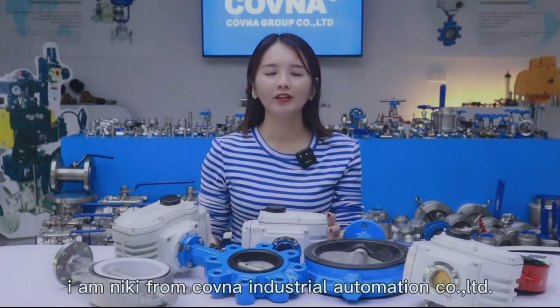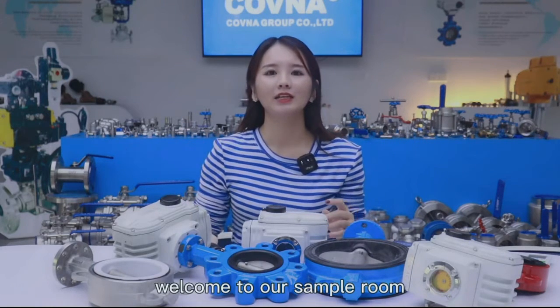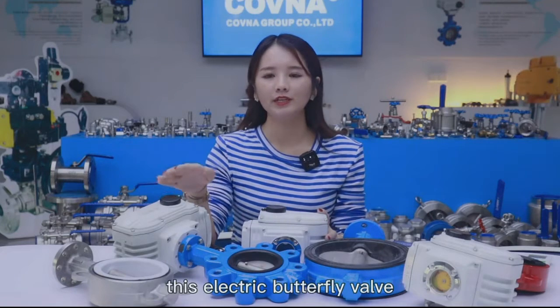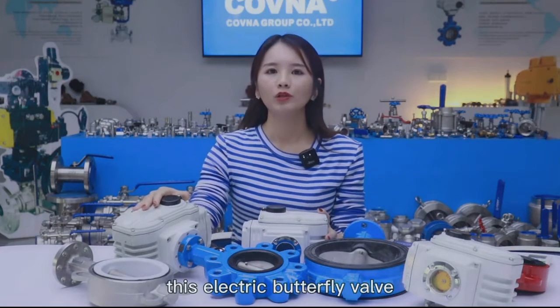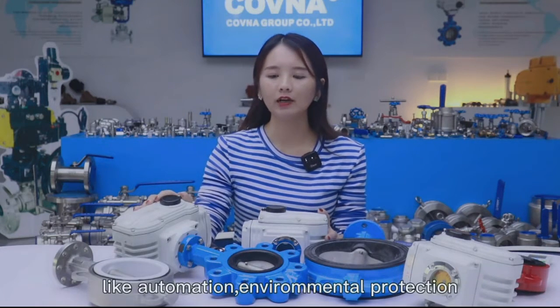Hello dear friends, I'm Nikki from Kavana Industrial Automation Co. Limited. Welcome to our showroom. Today I will introduce our hot-selling products — these electric butterfly valves, which are widely used in many industries and fields like automation,